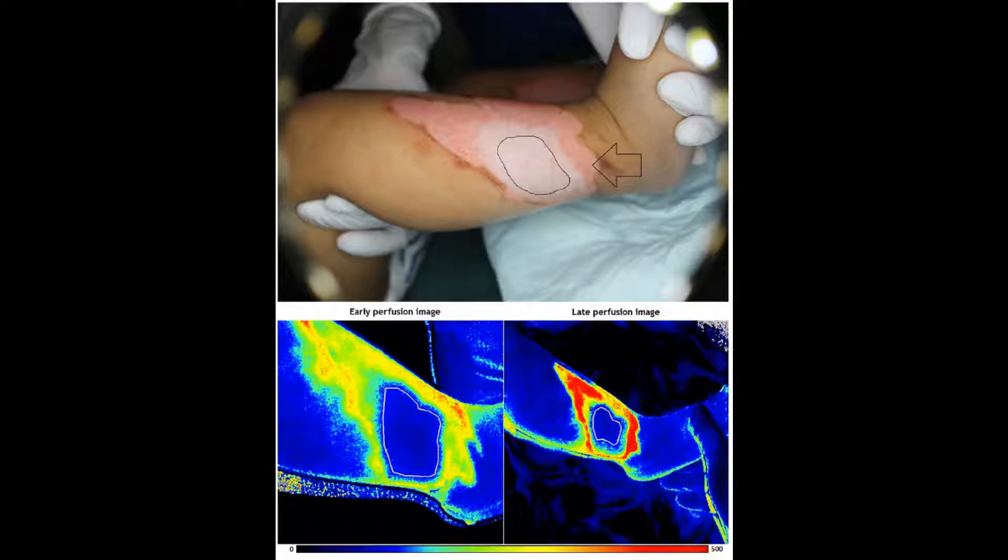Superficial dermal burns will show a higher skin perfusion as compared to normal skin. In deeper dermal burns, the perfusion is compromised. Seen here is a contact burn where the low perfusion values combined with the speckled color pattern makes this a clear-cut case for skin grafting.